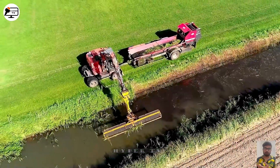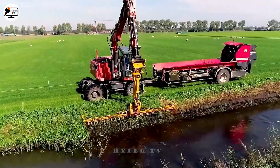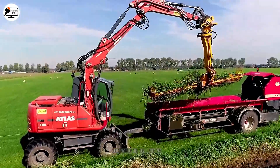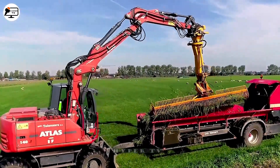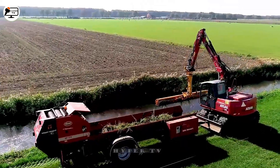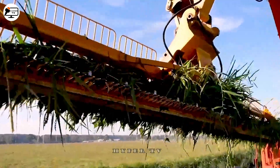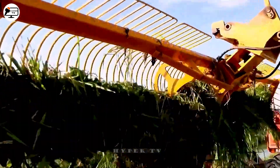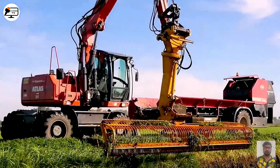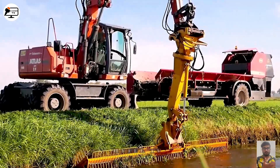Now let's turn our attention to the Atlas Mobile Crane, a versatile machine used for clearing and collecting vegetation in water channels, ditches, or water-containing areas. The crane's arm can be extended or retracted as needed, and the winch provides the power to lift and hold collected material. An operator controls all these operations through a control board.